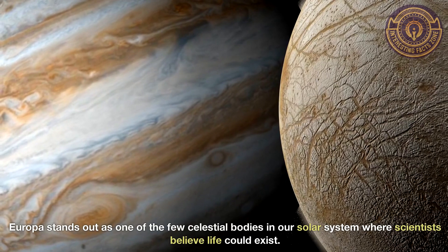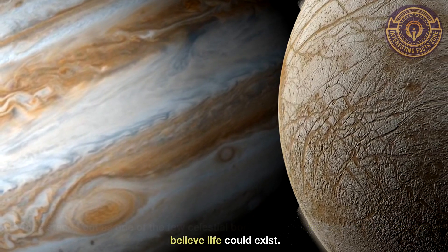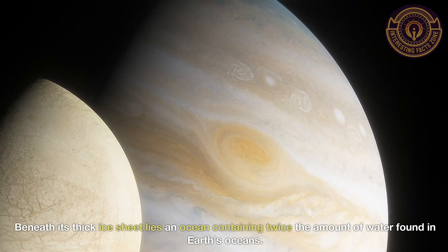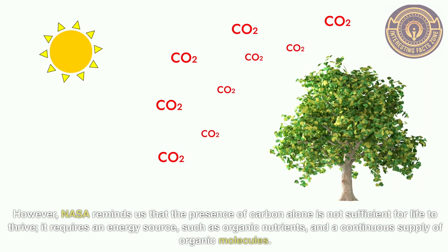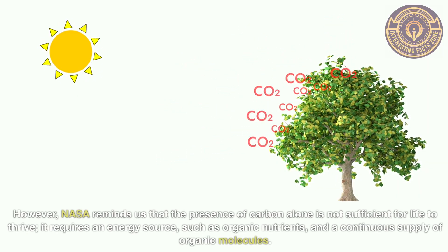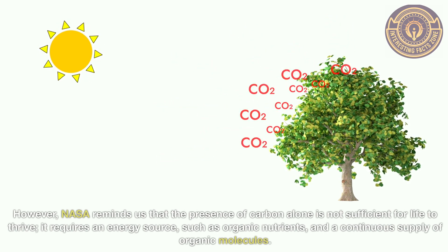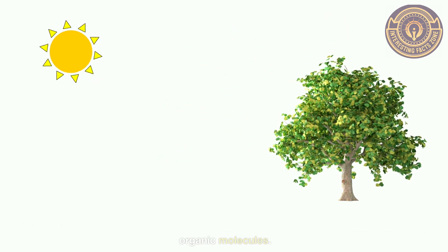Europa stands out as one of the few celestial bodies in our solar system where scientists believe life could exist. Beneath its thick ice sheet lies an ocean containing twice the amount of water found in Earth's oceans. However, NASA reminds us that the presence of carbon alone is not sufficient for life to thrive — it requires an energy source, such as organic nutrients, and a continuous supply of organic molecules.